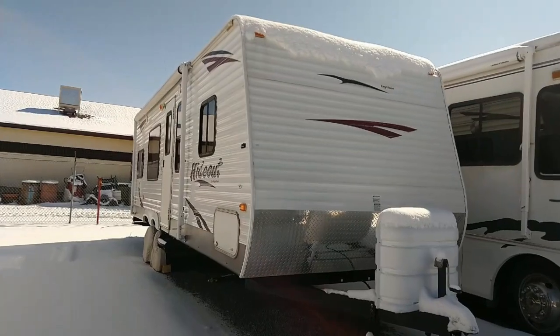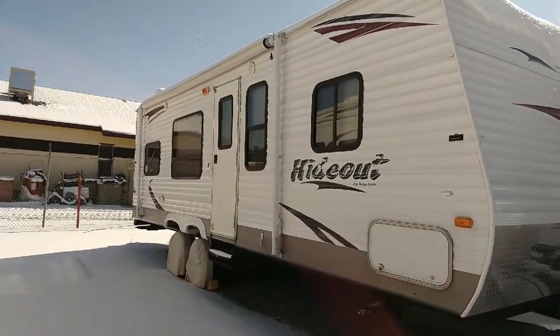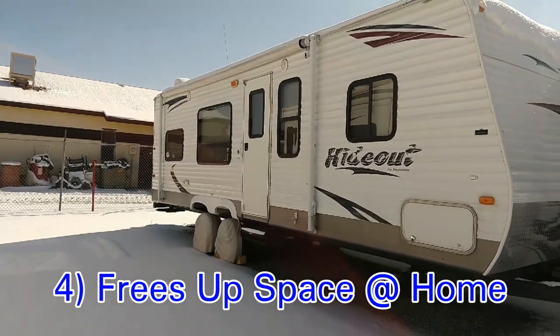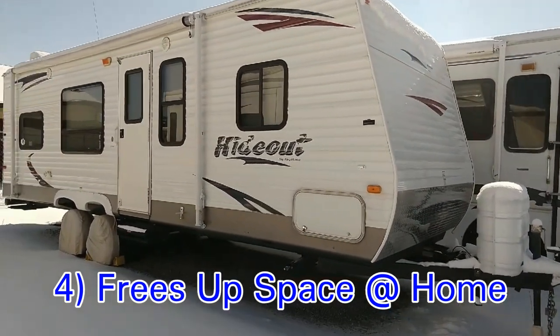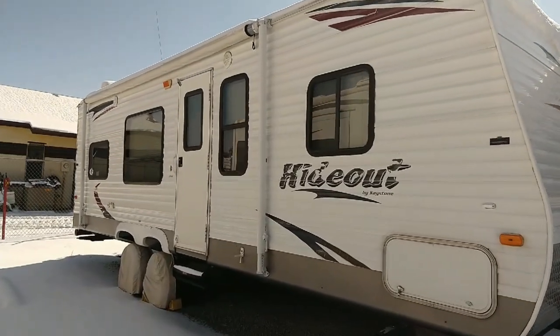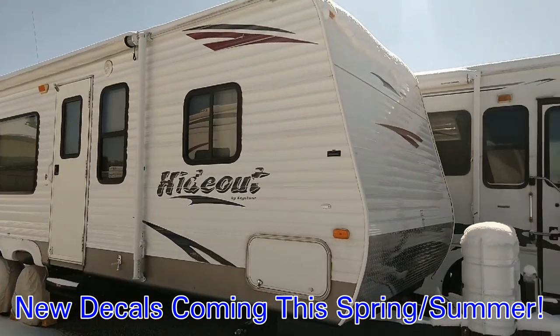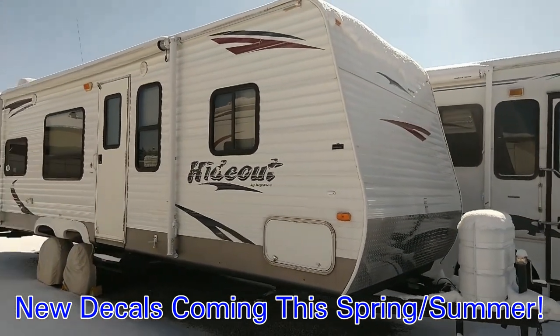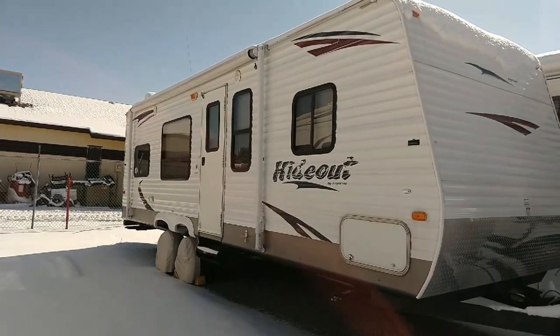The fourth pro is the fact that we don't have to have this big thing on the side of our house, and it frees up a lot of space. Besides that, our decals look not the greatest, and some might say our camper looks like a FEMA trailer. So it is nice not to have it on our property, not taking up space.